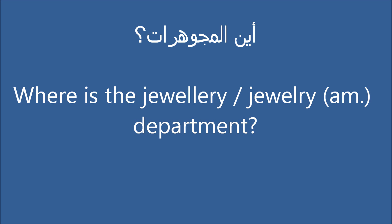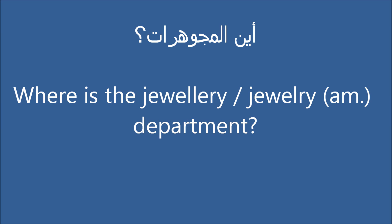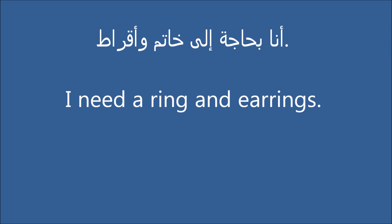Where is the jewelry department? I need a chain and a bracelet. I need a ring and earrings.